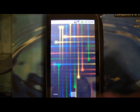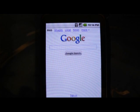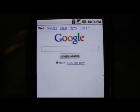Let me get to the home menu here. As you can see the browser is here, I'm going to go ahead and start it up. Make sure GPS is enabled. Here in a second you'll see something pop up at the bottom. There you go — Waco and 'near me now' is underlined.